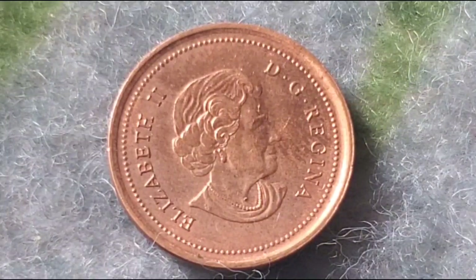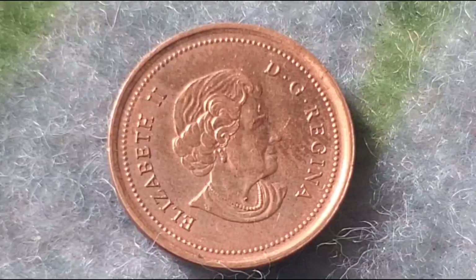What makes the 2004 Canadian penny special? So, why should you care about the 2004 Canadian penny? Well, beyond its place in the history of Canadian currency, it represents the end of an era.